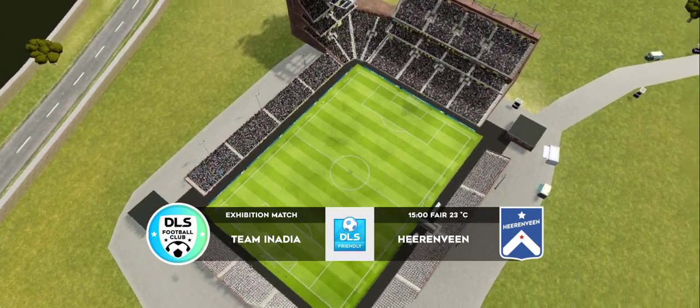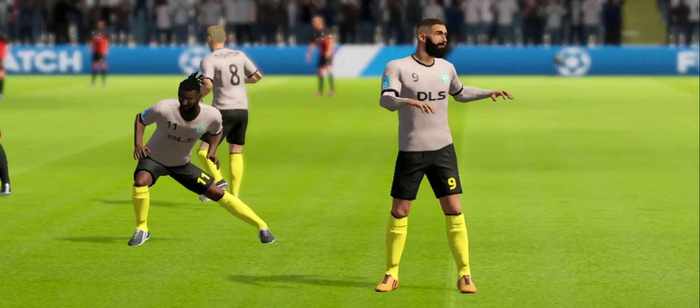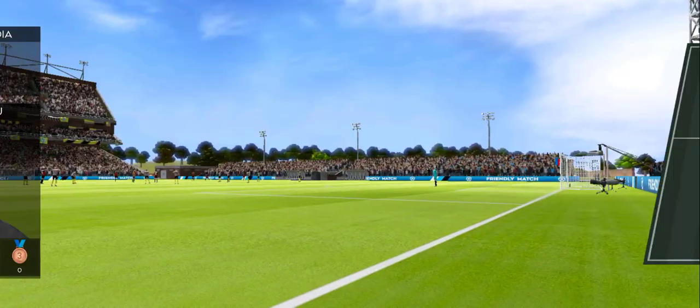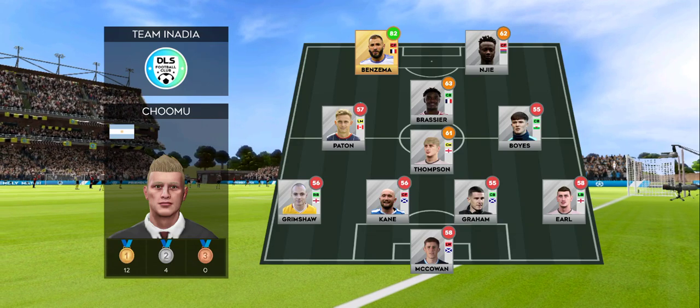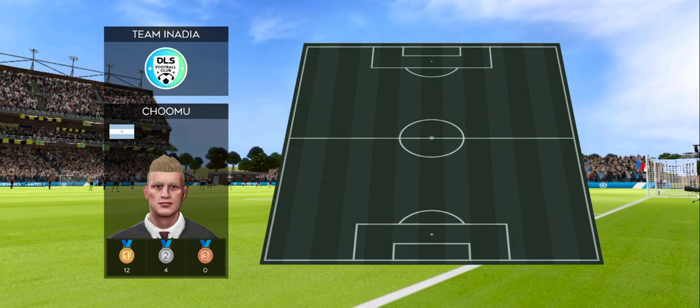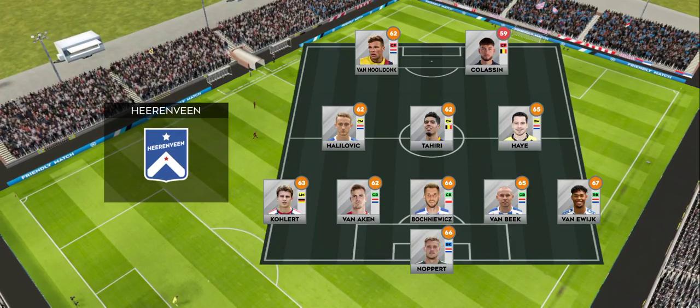Fans are in fine voice for this exhibition game, though it's not a competitive fixture, both teams will still want to win. I've just been handed the team sheets — let's see how they'll line up. The managers decided to go for a 4-1-2-1-2 formation, an unconventional formation which can be deadly when used properly.